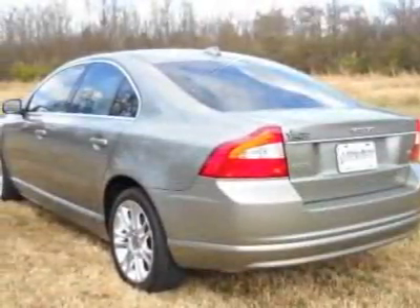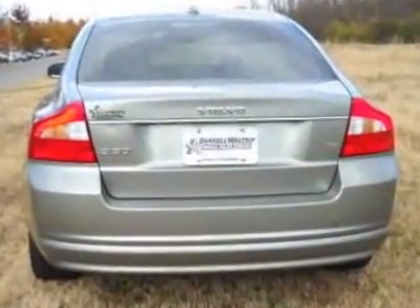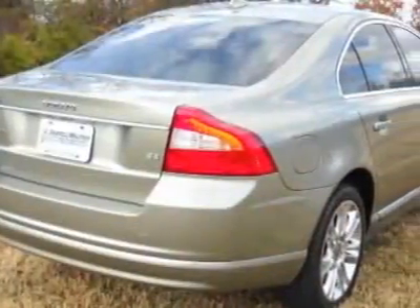This vehicle gets 16 miles per gallon in the city and 24 on the highway. This S80 boasts a 3.2 liter inline-six engine and has a six-speed automatic transmission.